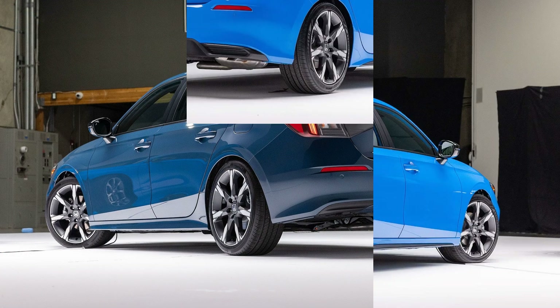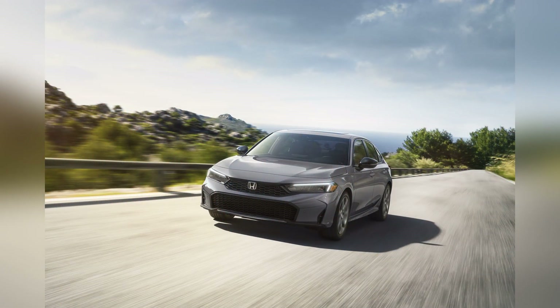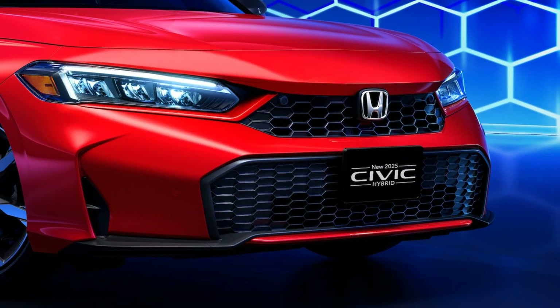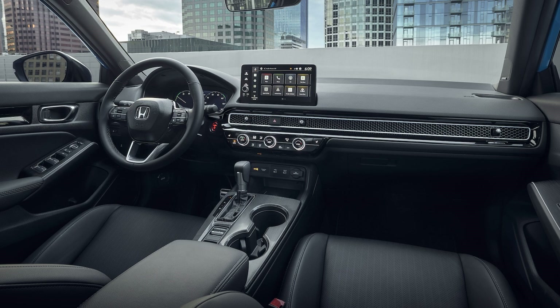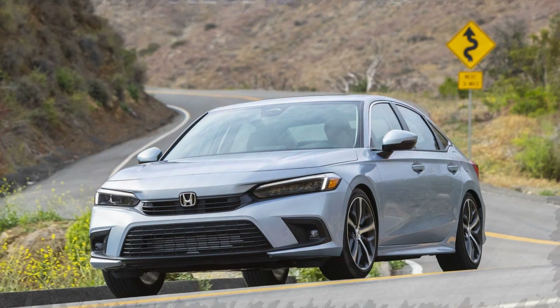At the heart of the 2025 Honda Civic Hybrid is a sophisticated hybrid powertrain that combines a 2.0-liter Atkinson cycle four-cylinder engine with an electric motor. This synergy produces a combined output of 212 horsepower, delivering brisk acceleration and smooth power delivery. The advanced powertrain is paired with a continuously variable transmission (CVT), ensuring optimal efficiency and seamless performance.